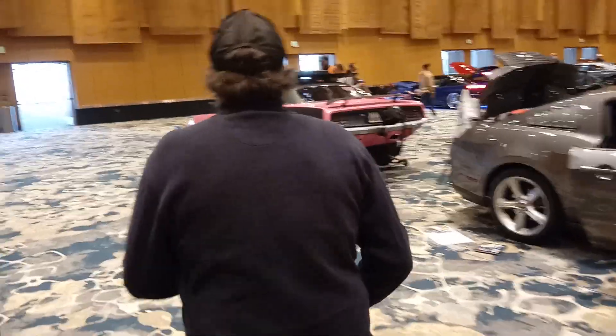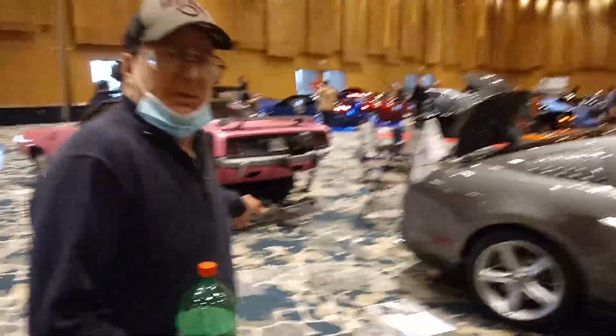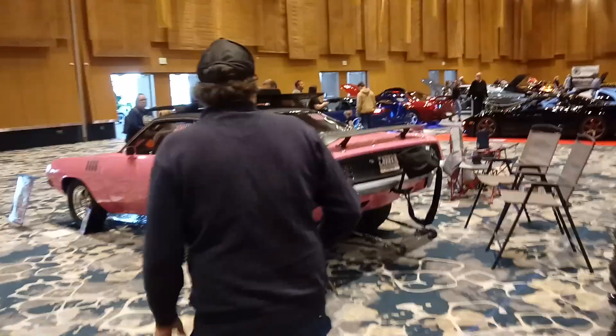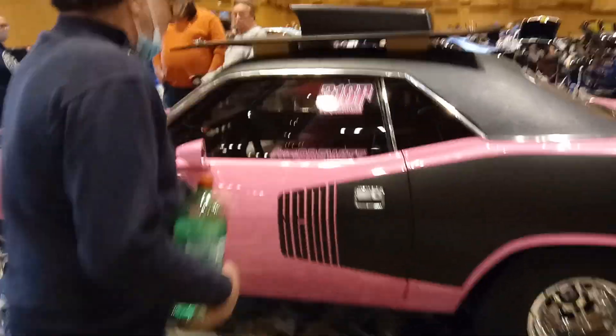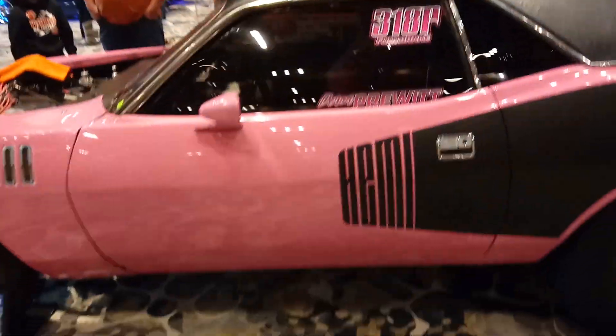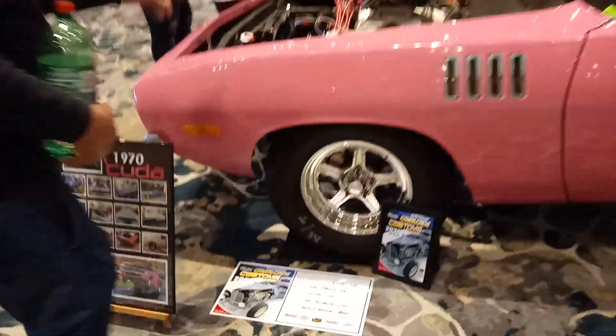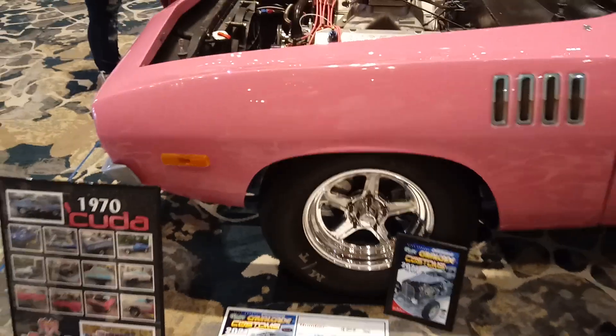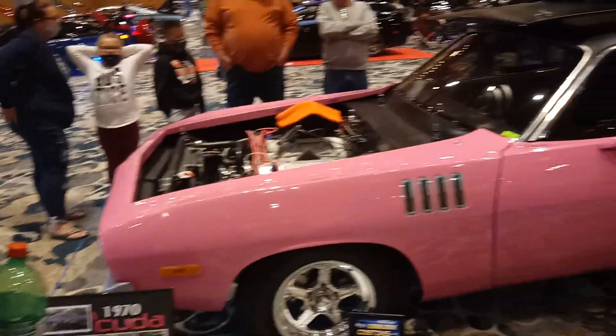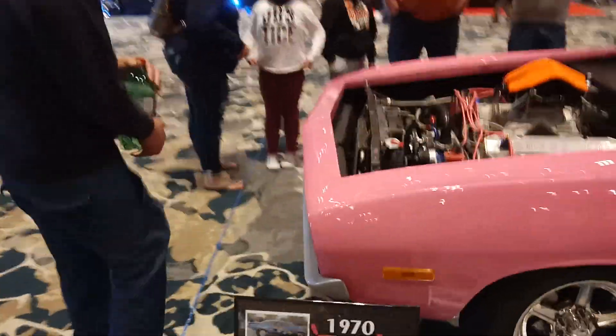Over here we got a real cool one — a Hemi over here. It's actually a cooler, but it's a Hemi. Check it out. But wait, that ain't a Hemi — it says Hemi, but that's not a Hemi. It's a 440. Yeah, it's got a 440 on it. It says Hemi but it fooled me.